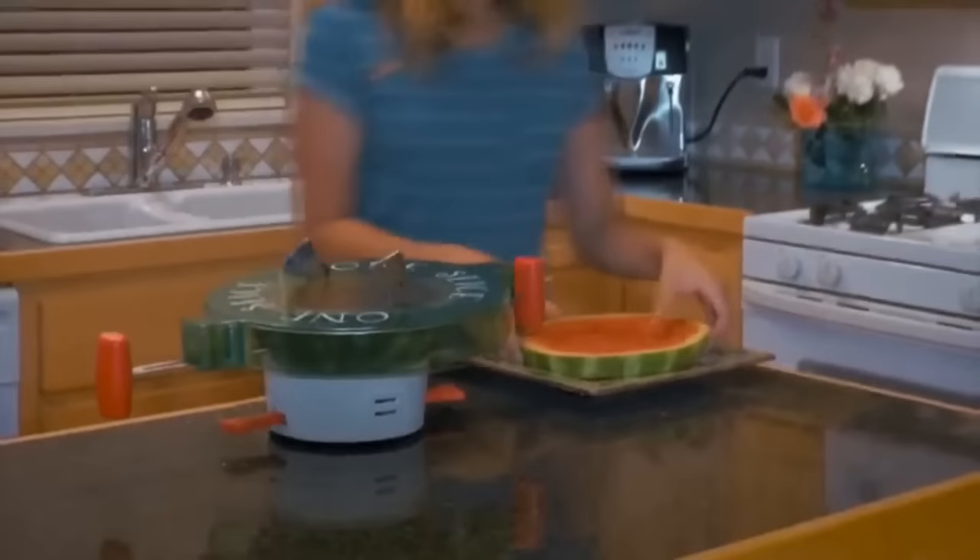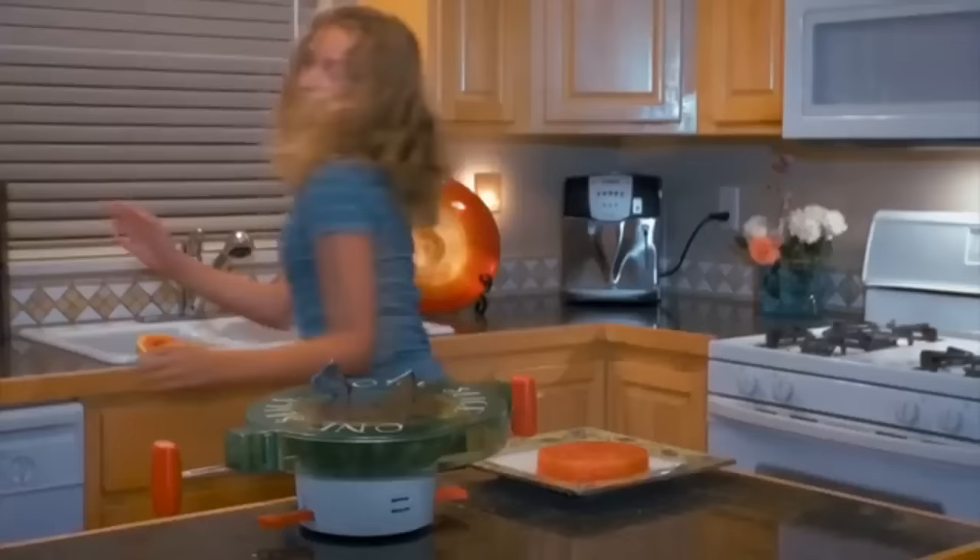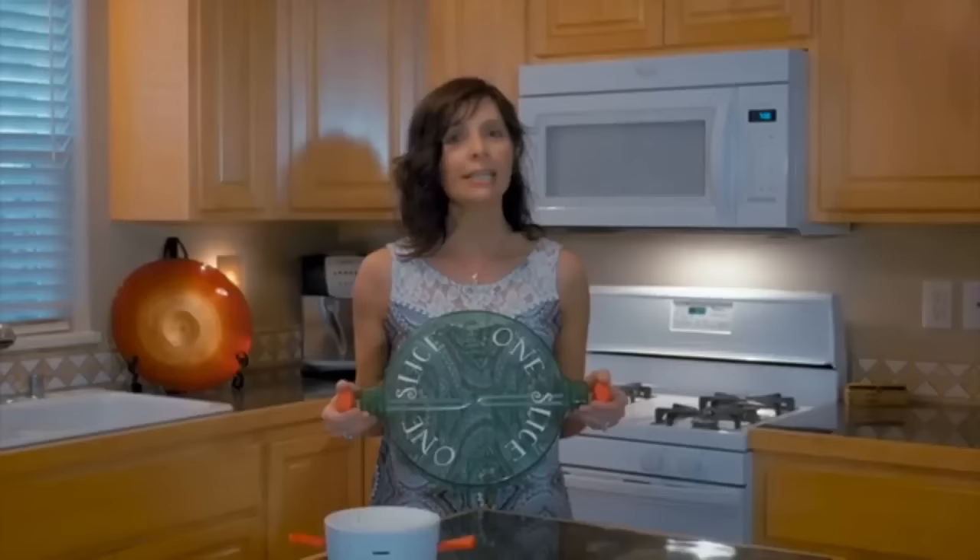Now getting a healthy snack, one slice at a time, is as easy as getting out a bag of chips. Finally, a safe, easy way to cut watermelon. And who doesn't love watermelon? If you love watermelon but hate the idea of fighting your melon when trying to slice it, One Slice makes it easy and fun.